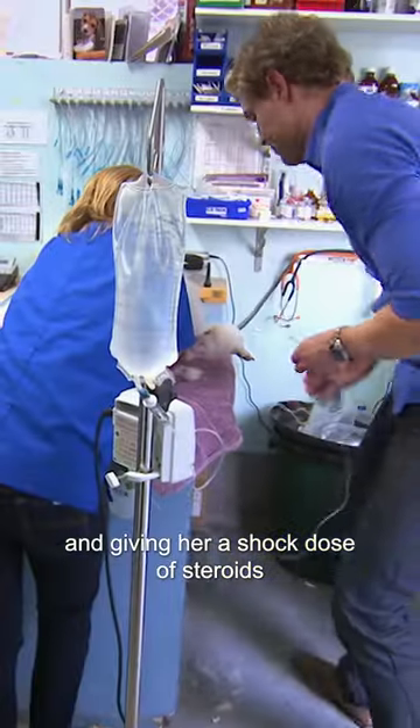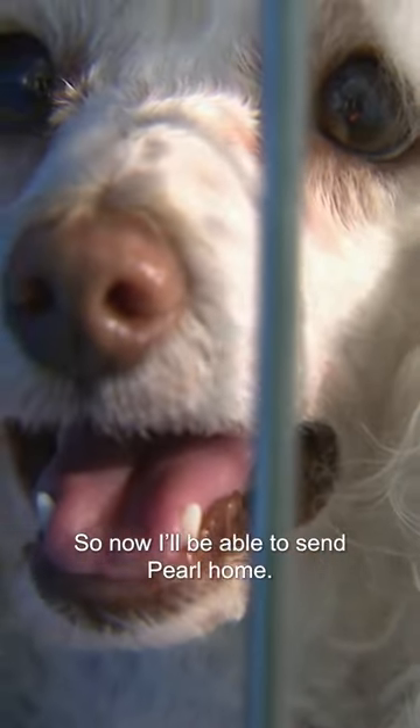It can kill them in minutes and you have to act quickly. So with Pearl, I'm filling her with fluids and giving her a shock dose of steroids to try to reverse that process — do what has to be done — to now be able to send Pearl home.